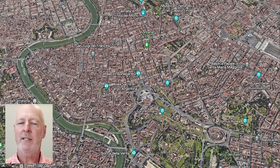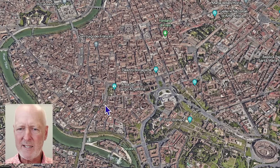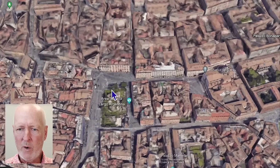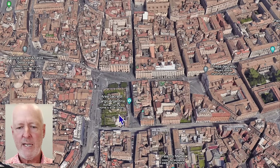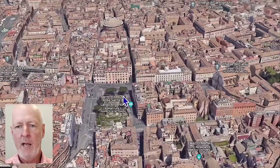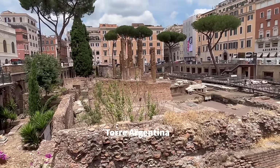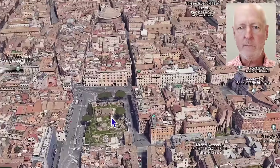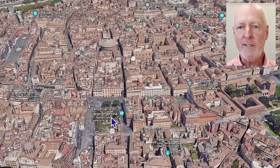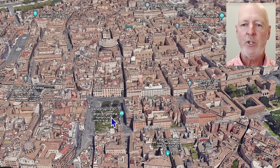Here is the best place to stay in Rome. I'm going to zoom in and show you why. There's a little square here called Torre Argentina. Torre Argentina is kind of the hub of the whole historical area of downtown Rome, with some added bonuses which I'll explain.